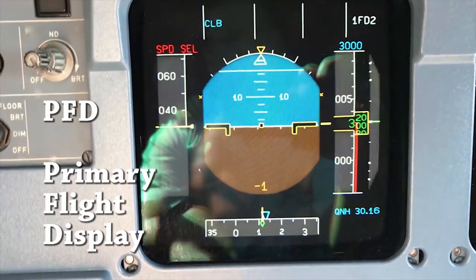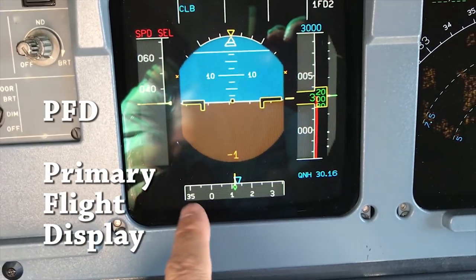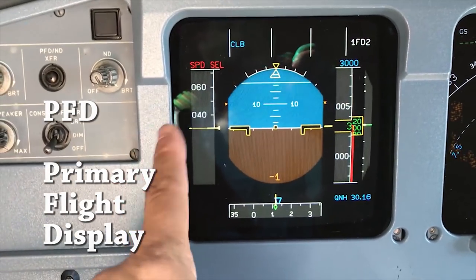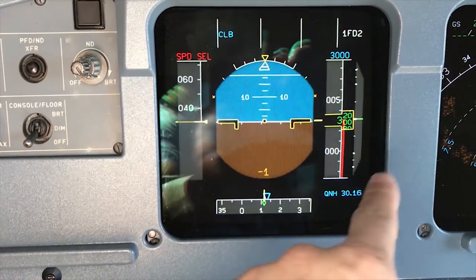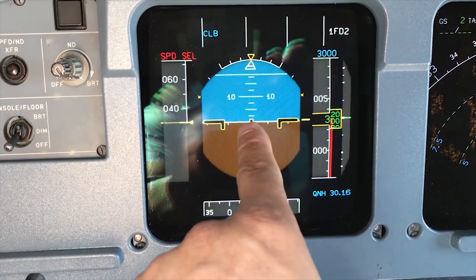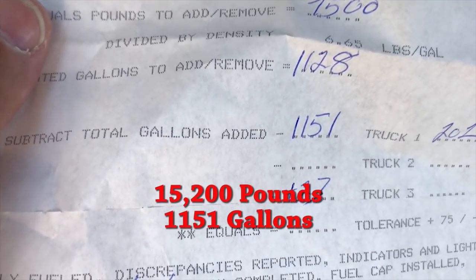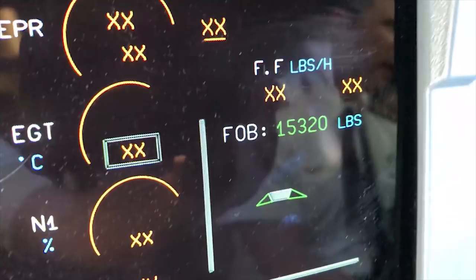This has what people use to call an artificial horizon right here. We'll call it an attitude indicator. This right here is a multifunction display, so it does everything. It's got your airspeed over here and altitude over here. Here's the fuel sheet, we got 15,200 pounds. Check out our lighting.